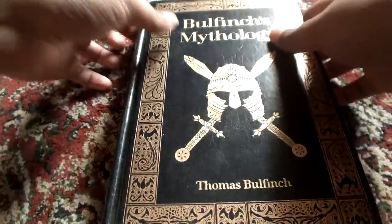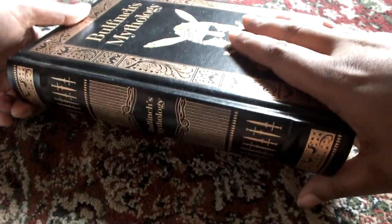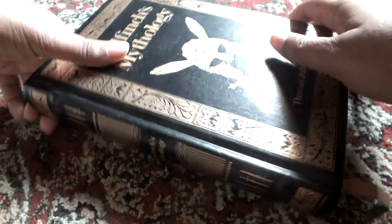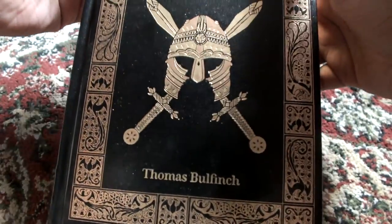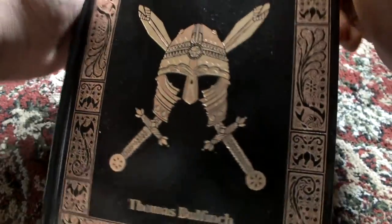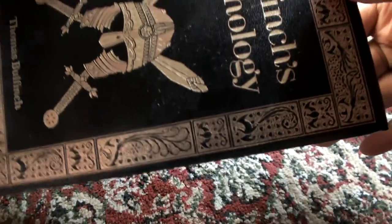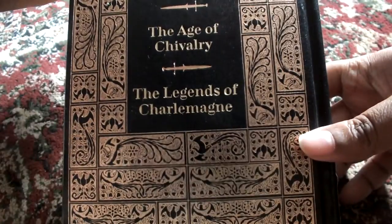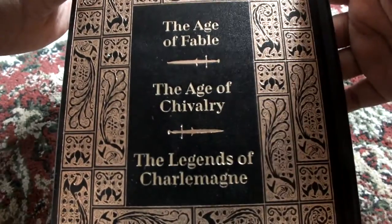I'll start with Bulfinch's Mythology. If you have seen any of my previous videos, you know that I'm a big fan of the Leatherbound Barnes & Noble Collection. This is from that collection. It has a beautiful cover — gold inlaid within black — and on the spine it says Bulfinch's Mythology. The color scheme is consistent throughout.